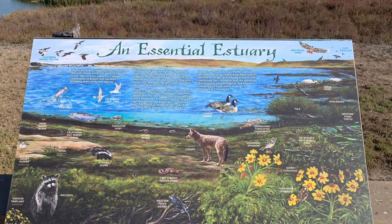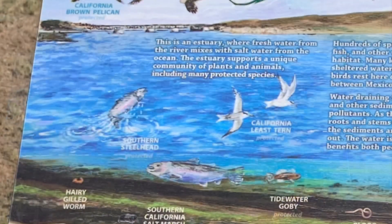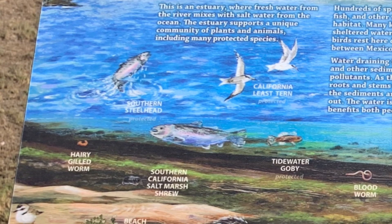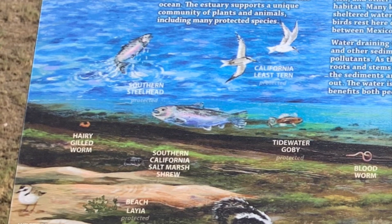Take a look at some of the native species that make our beach their home, including raccoons, coyotes, skunks, and lots of native birds and fish. Take a look.